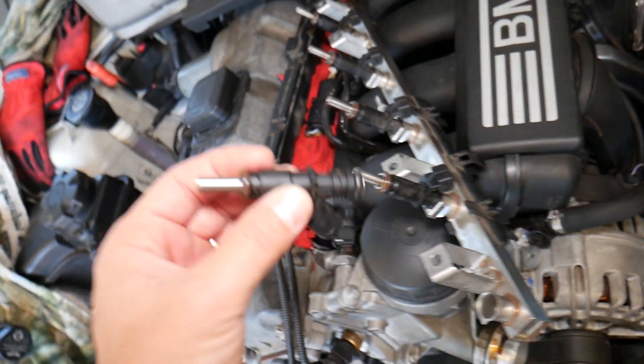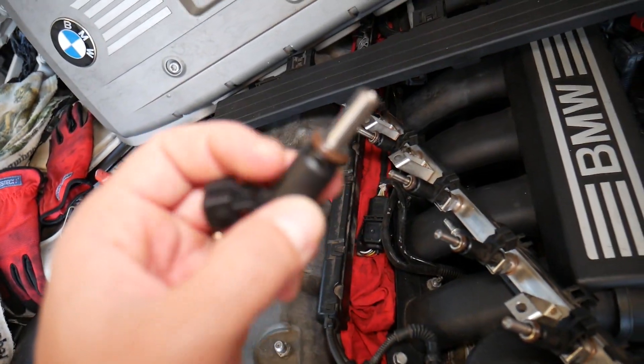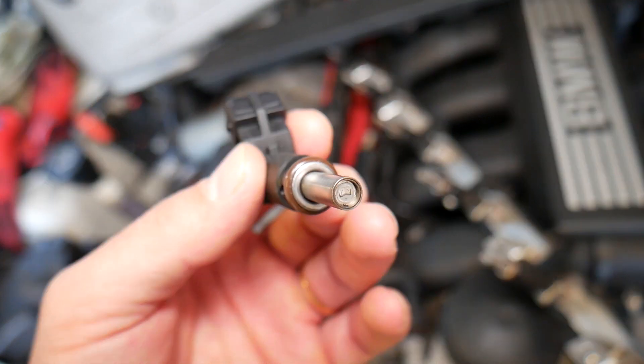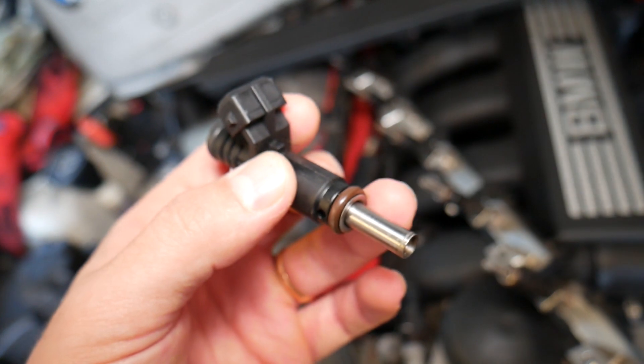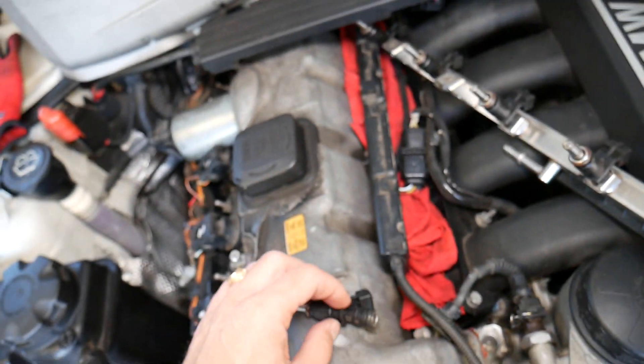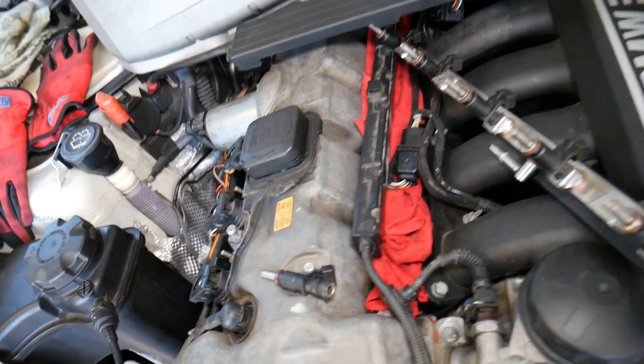A leaking fuel injector is one that doesn't close all the way — maybe something is stuck inside or the mechanism broke. As a result, it will start dripping fuel when it's supposed to be closed and not spraying. You might even turn your car off and it will keep dripping fuel.